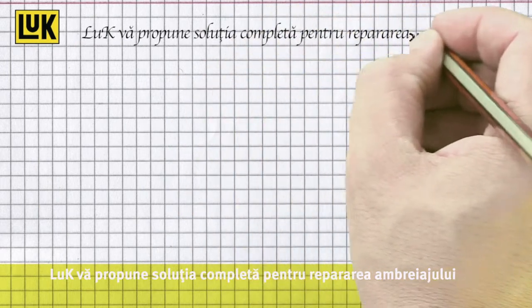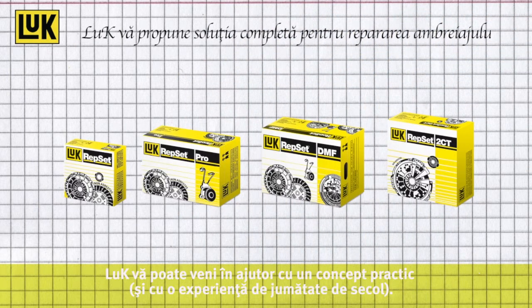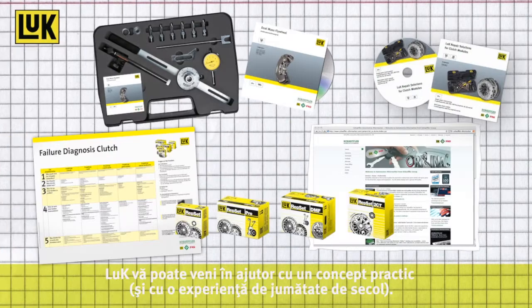The complete clutch repair from LuK. Every repair is unique, starting with a diagnosis. LuK can help you with its practical service concept, along with half a century of experience.